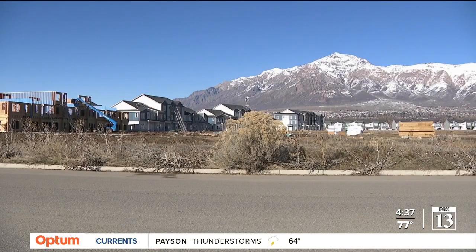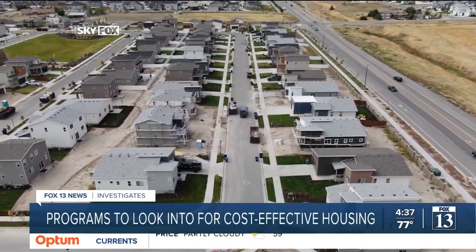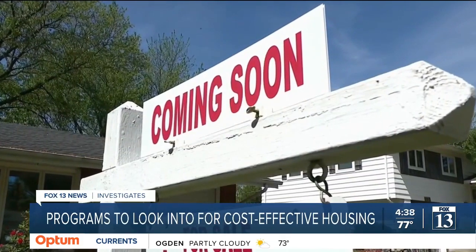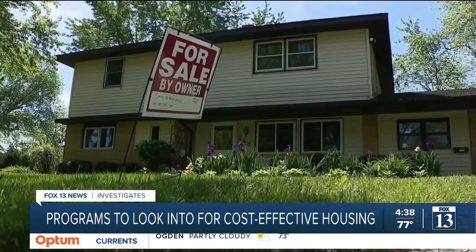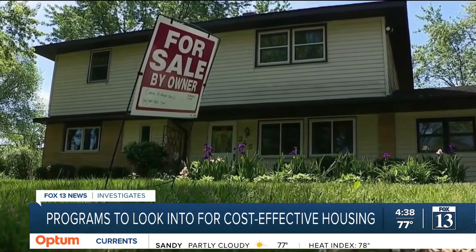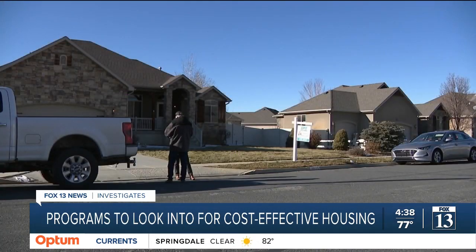The Utah housing market is hot with no signs of cooling anytime soon. The start of June brings the return of the Section 8 housing program in Salt Lake City. The Housing Authority closed applications for the program three years ago, after the waiting list grew to 6,000 households. Section 8 is typically considered to be for lower-income homes, but as the deputy director for the Housing Authority explains, it covers a wider swath of families.